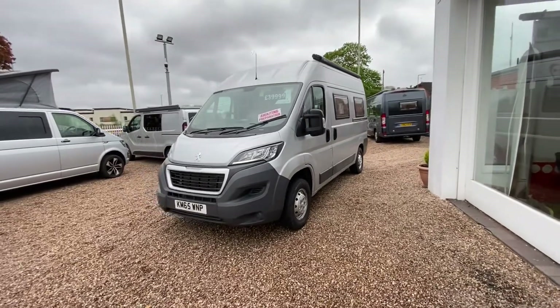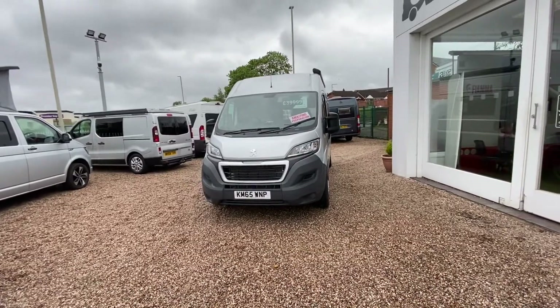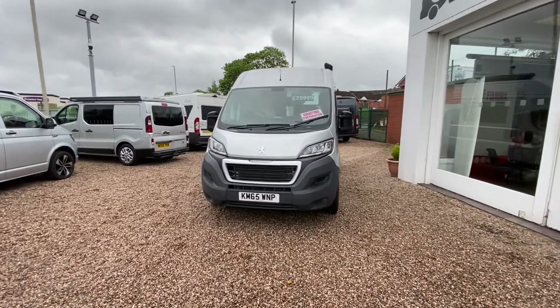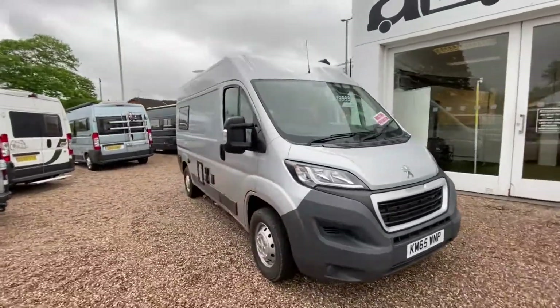Hi everyone, I'm Jake from AG Motorhomes here in Starbridge. This is the Peugeot Boxer Professional Conversion we have in stock at the moment. It's a lovely conversion and has really, really low mileage as well.